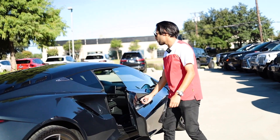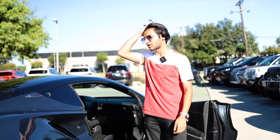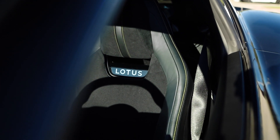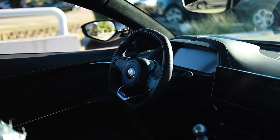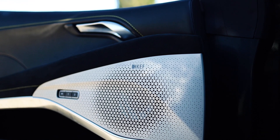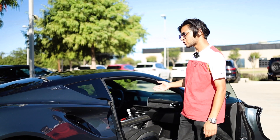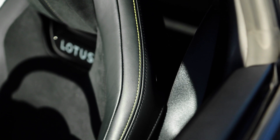Moving on to the inside, which is where my favorite differences compared to the Evora are. All the materials are completely different from what Lotus has used in the past — the quality is top-notch and competes with everything in this price range and even higher. You've got a huge touchscreen, an awesome sound system, and a very driver-focused steering wheel. This model has black leather with Alcantara and yellow stitching, and it looks absolutely immaculate.